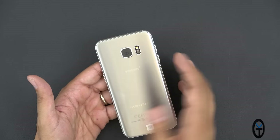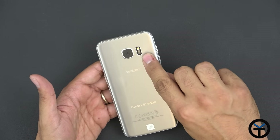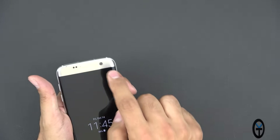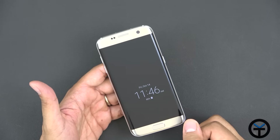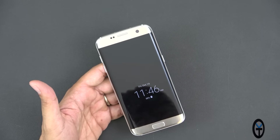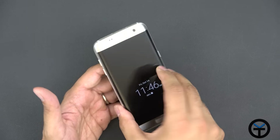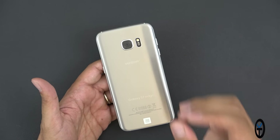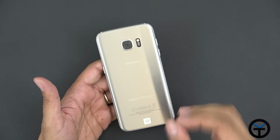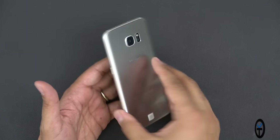It's a 12 megapixel camera with an F1.7 aperture. We have a heart rate monitor next to it and LED flash. The front-facing camera is 5 megapixels and also has the F1.7 aperture. Both are capable of providing amazing pictures — wide angle on the front to squeeze in more people, and on the back, very good low light pictures as well as OIS to give us crisp shots with moving subjects or shaky hands.